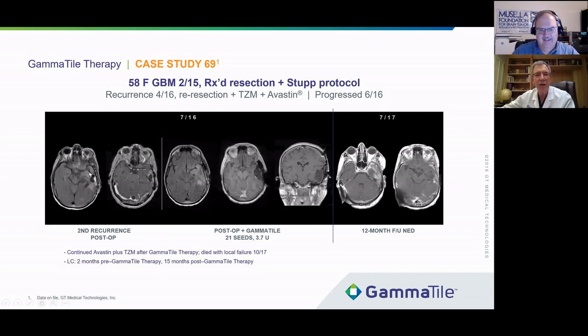Here's a patient with a recurrent high-grade glioma — a glioblastoma — that I resected. He comes back with a second postoperative recurrence. We can see tumor growing back in. Here's his post-op with gamma tile treatment after surgery — you can see the cavity and the little tiny dots from the gamma tile radiation seeds. Here's the coronal view. And then 12 months later, he still has no recurrence in that tumor bed — a very prolonged survival considering this was his second recurrence.